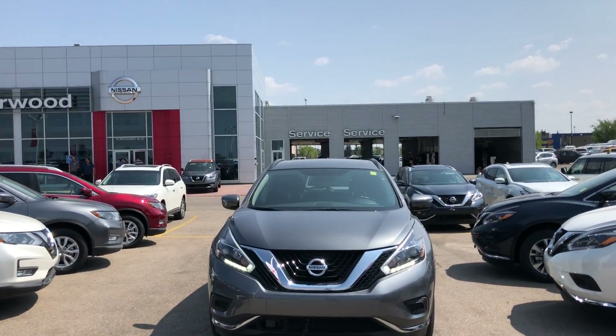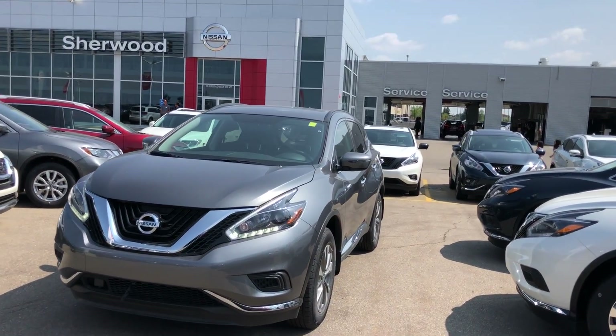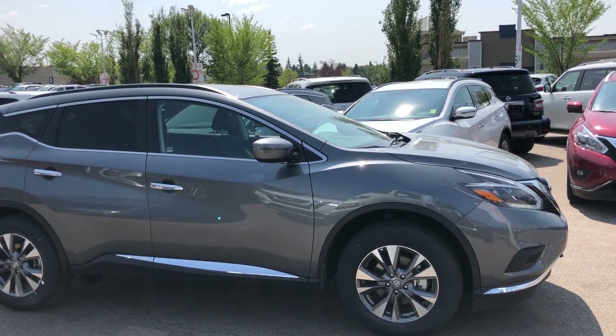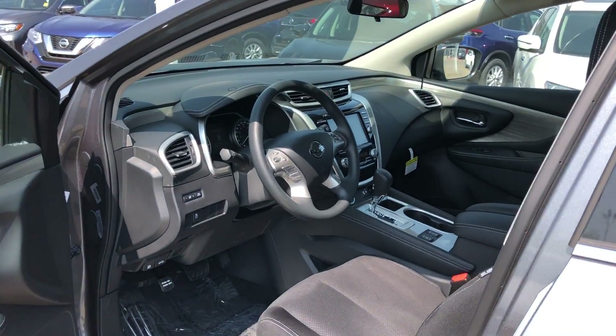Hi Bradley, this is Daniel speaking from Sherwood Nissan. I just want to send you a quick video of the 2018 Nissan Murano. The Nissan Murano comes with a 3.5 engine, V6, 260 horsepower, and CVT automatic transmission. Quick look at the beautiful interior.